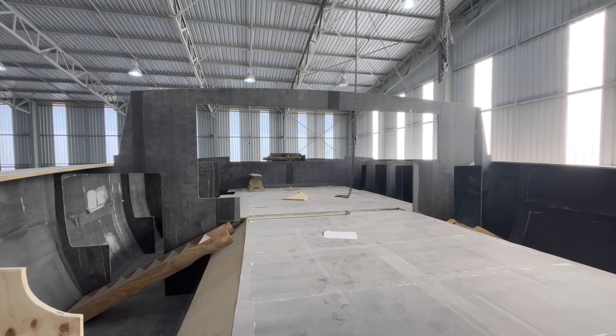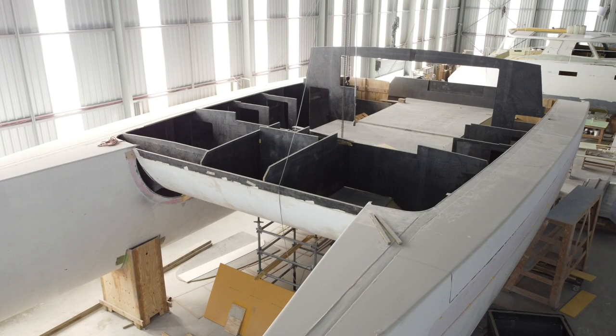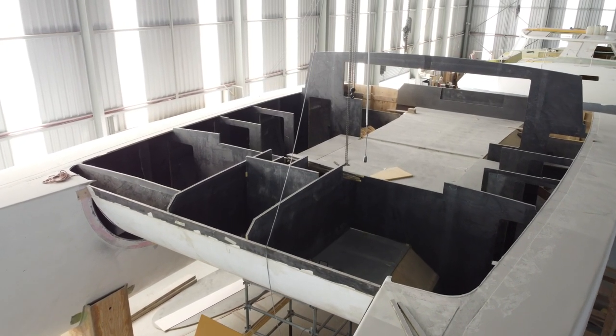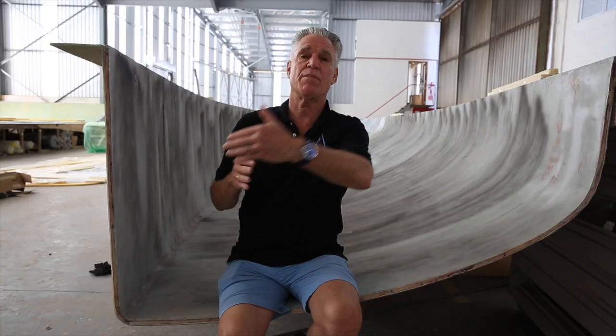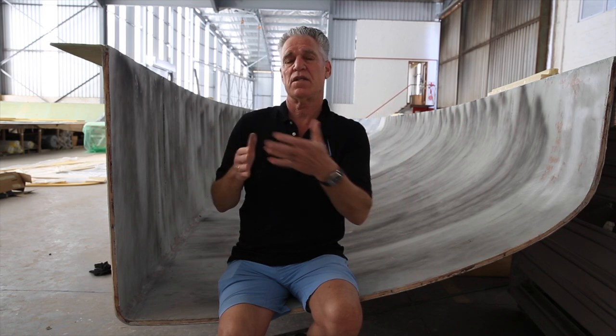Because the 580 is a larger boat with a larger fore triangle and we want her to be easily sailed short-handed, she's going to have a self-tending blade jib on her fore beam and then she will have, in front of that, an overlapping genoa that will be sheeted on the coach roof top.